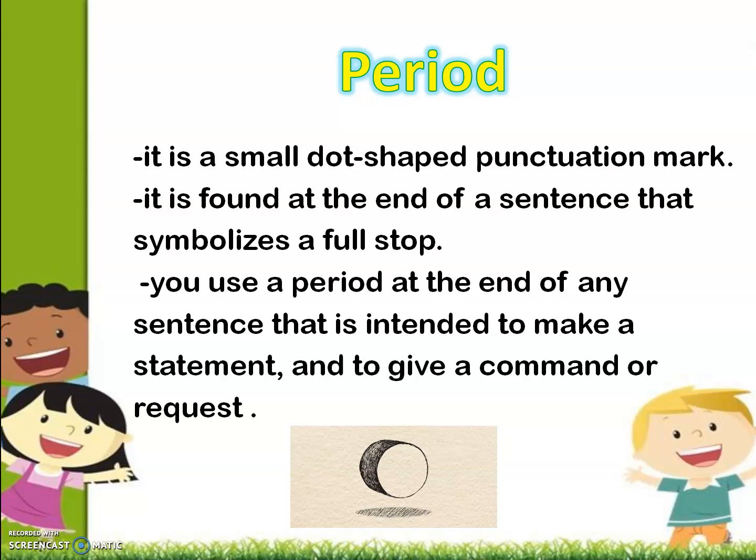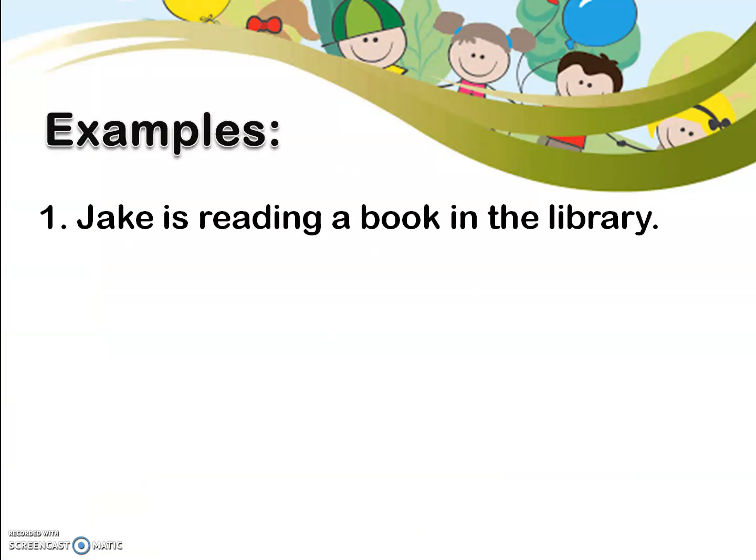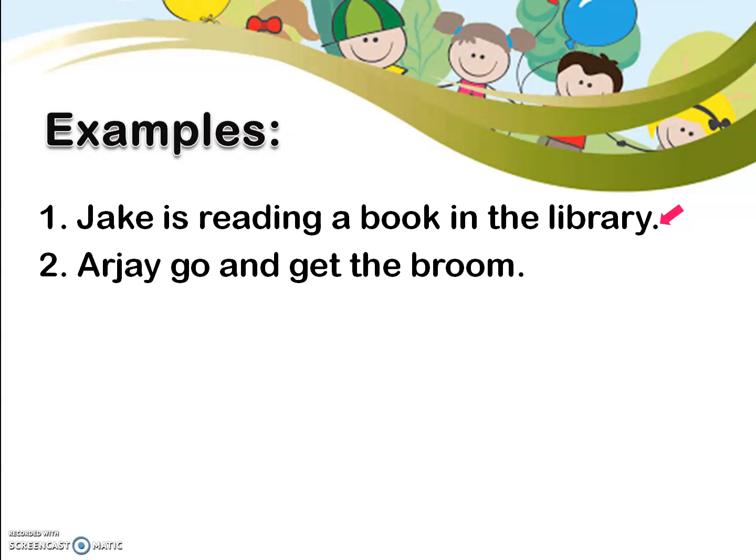Let's have examples for you to see where we can find a period and how to use it. Number 1: Jake is reading a book in the library. Look at the pink arrow and tell me, why do you think we used a period at the end of the sentence? We used a period at the end of the sentence because our sentence intends to make a statement. How about number 2? We used a period at the end of the sentence because our sentence tells RJ to do something, or simply, our sentence expresses a command.